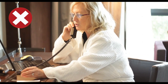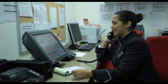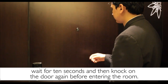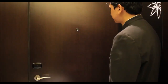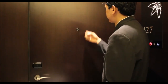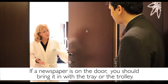If the guest's meal does arrive late, apologize to the guest and offer them a complimentary service that will appropriately make up for the time wasted. When serving the guest's meal, remember to knock on the door or ring the bell, and if required, wait for 10 seconds and then knock on the door again before entering the room. The guest might not have heard you the first time, and it is inappropriate to open the guest's door without being sure they are ready for you. If a newspaper is on the door, you should bring it in with the tray or the trolley.